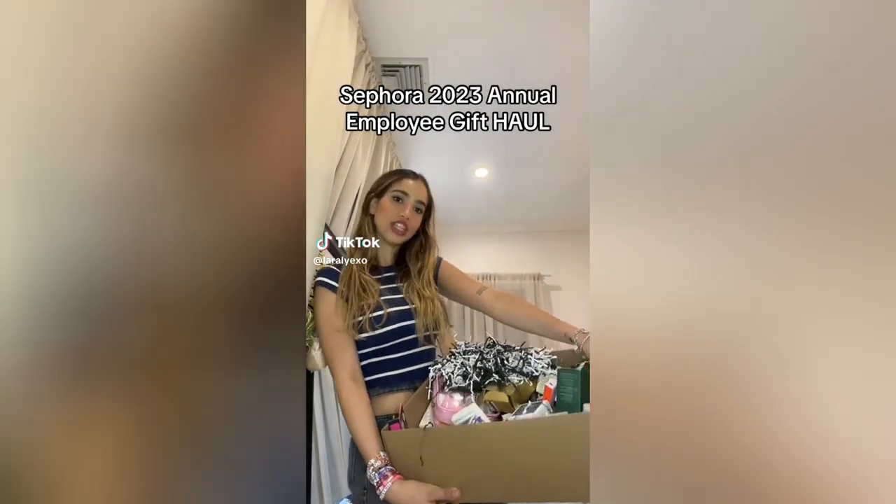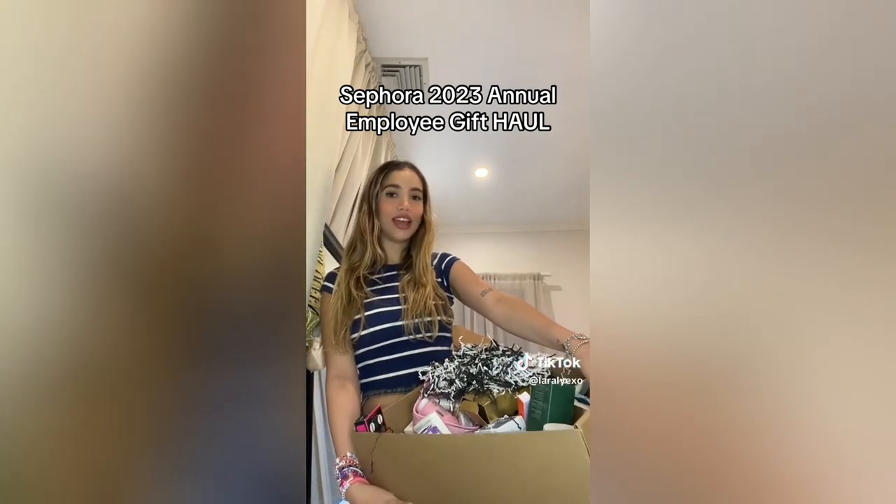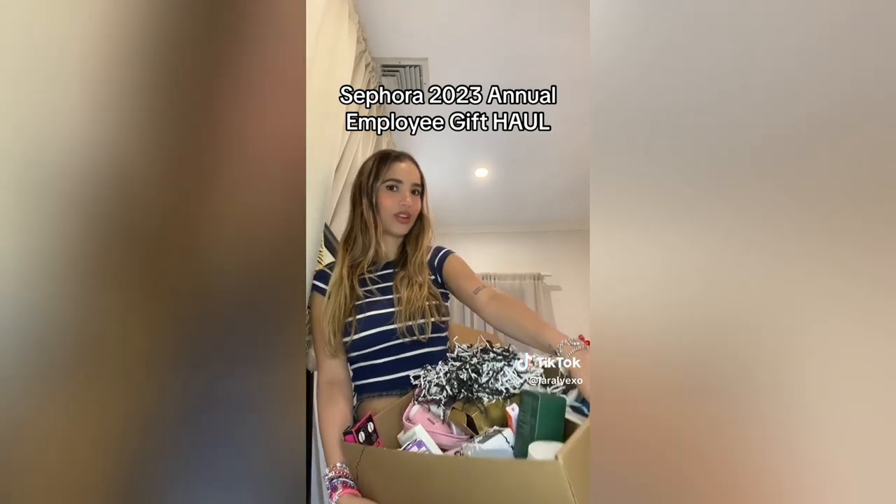Sephora sent me a package this big of products for the annual employee gift. Let's open it together. I'm going to try to show you some things. It's literally a lot of products and stuff — I don't even know how I'm gonna do this. This is gonna have to be really quick, and if you want me to do a separate video with specific products, just let me know in the comments.